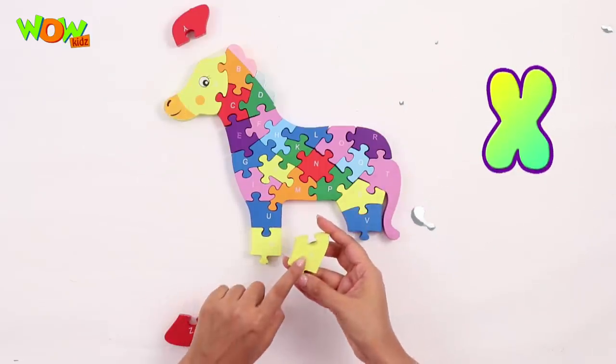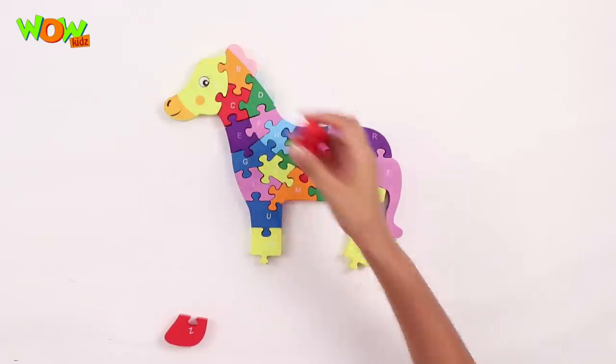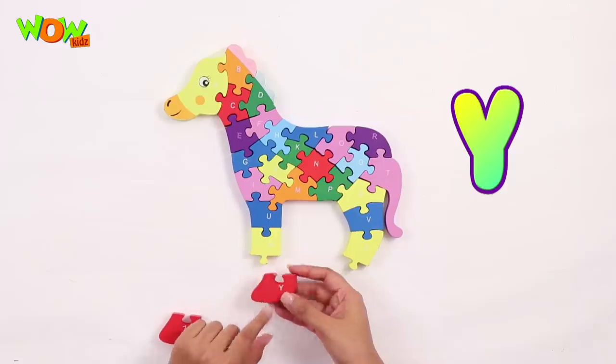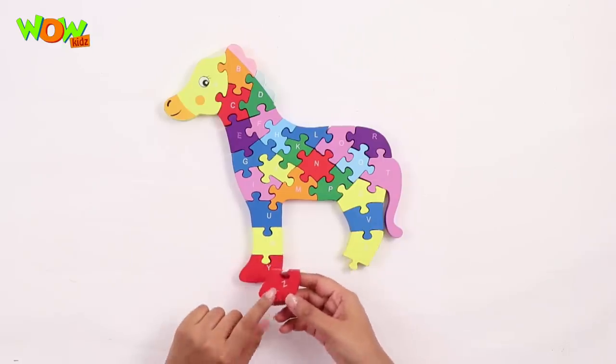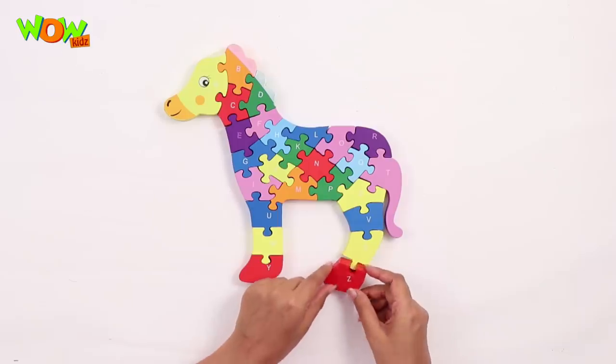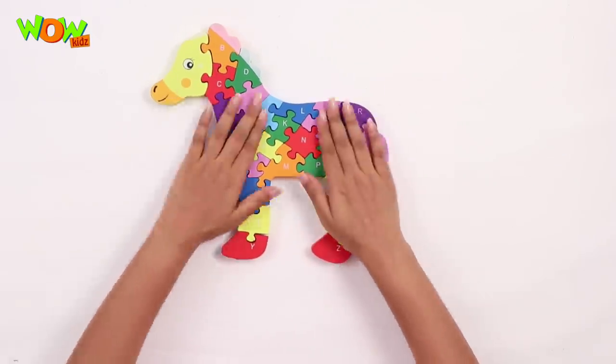X goes here. Y goes right under this one, like this. And the last letter, Z, goes right in here. So we have the horse!